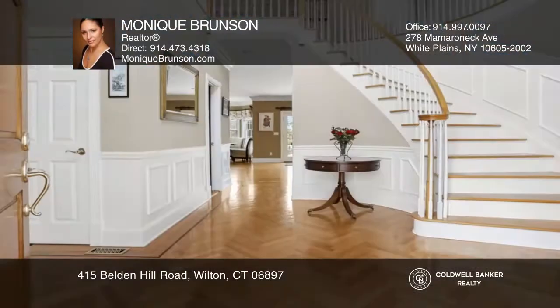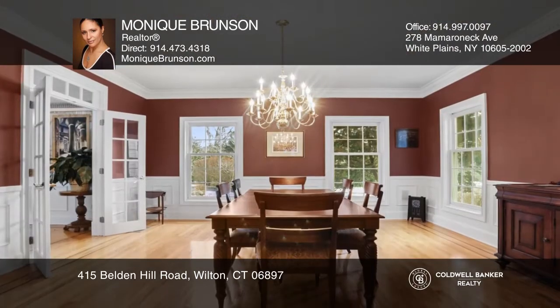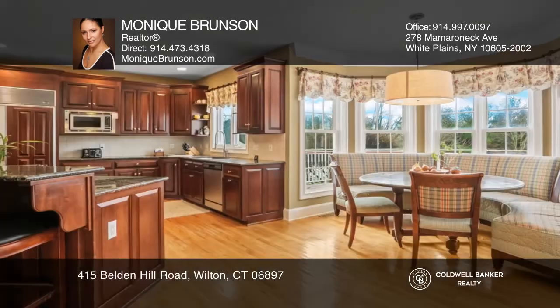Welcome to this beautiful suburb of Wilton and this 5 bedroom, 7 bath home. The entryway, lined with herringbone wood flooring, leads into the formal dining room.